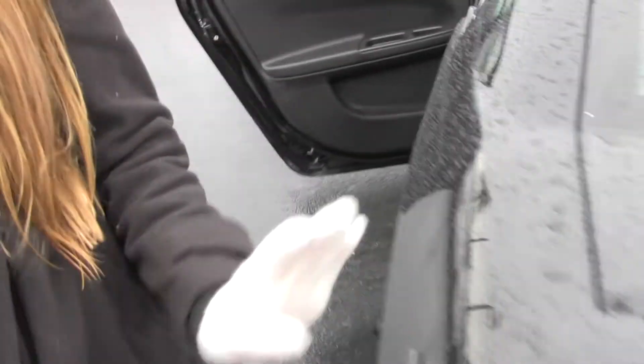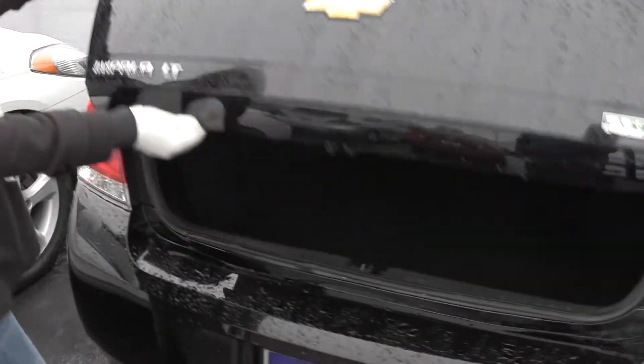Moving on to the trunk. Back here you have tons of space, and those seats also fold down for additional space.